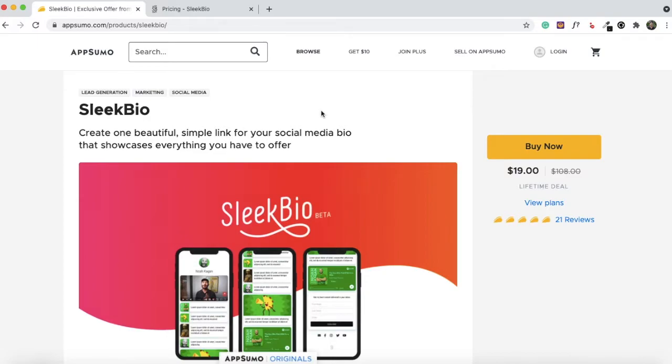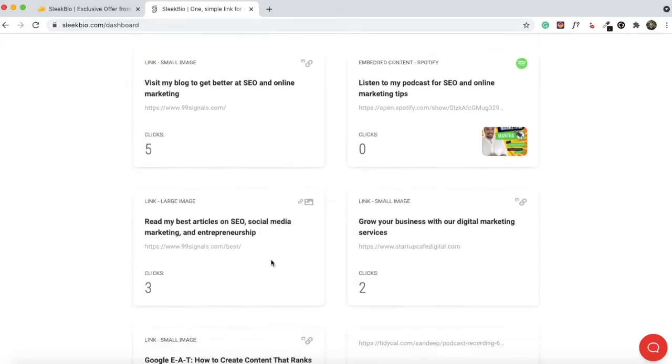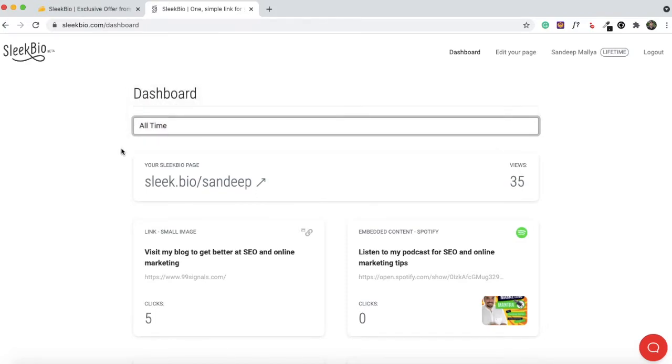Now let's move on to the Sleek Bio demo. This is the Sleek Bio dashboard — once you've created your page and generated a unique URL, you can see your analytics right on the dashboard, including the number of clicks each of your links has generated. You can change the view to past week, past month, or past 12 months depending on how long you've used Sleek Bio.